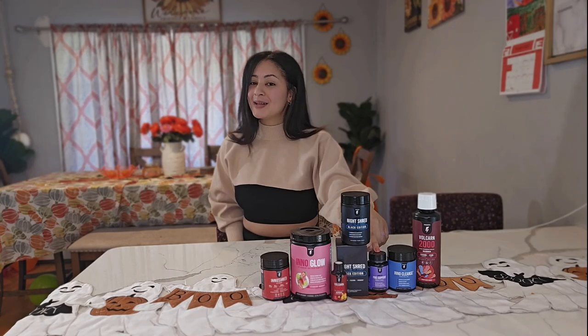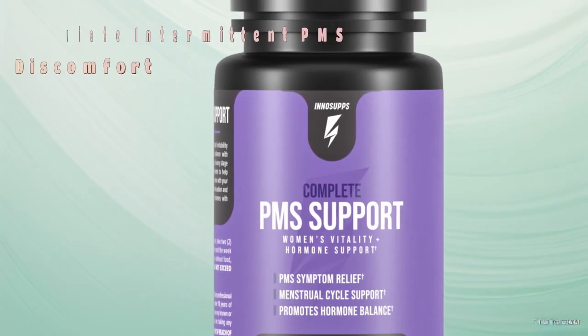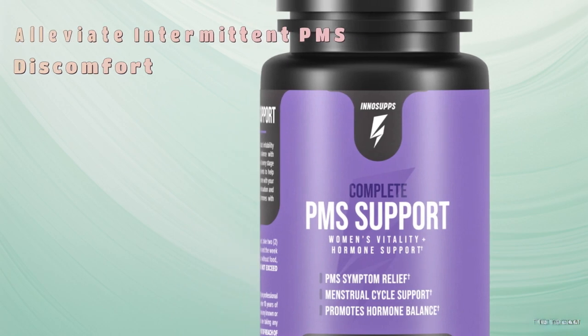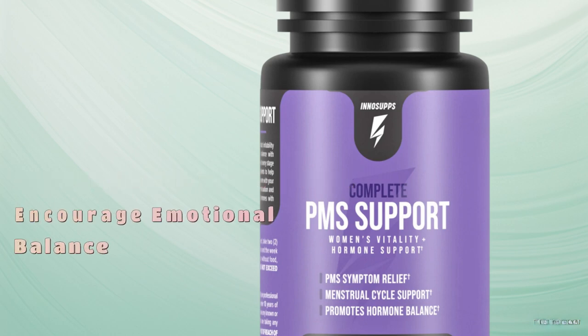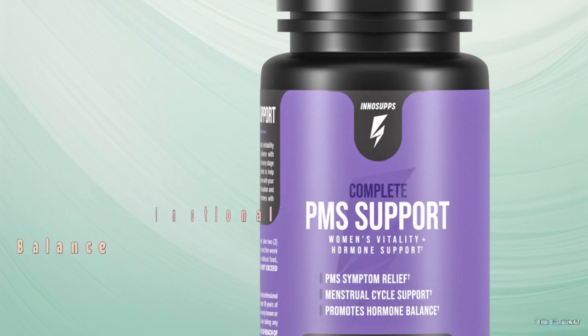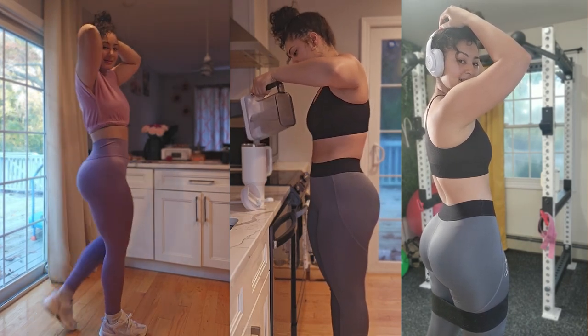Oh, ladies — there's PMS support! The complete PMS support comes free when you purchase the Female Shred Stack. It's packed with vitamin B6, which helps with mood support and hormone balance, and calcium, which helps with bloating and cramps. I will definitely be taking this once a month.